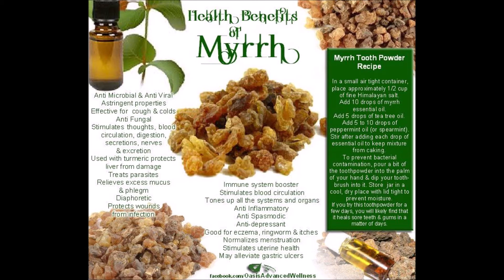Additional benefits include: boosts the immune system, helps prevent cancer, may help cancer healing, helps get rid of body toxins, promotes skin and tissue regeneration. Myrrh can also help decrease swelling, inflammation, and kill bacteria.